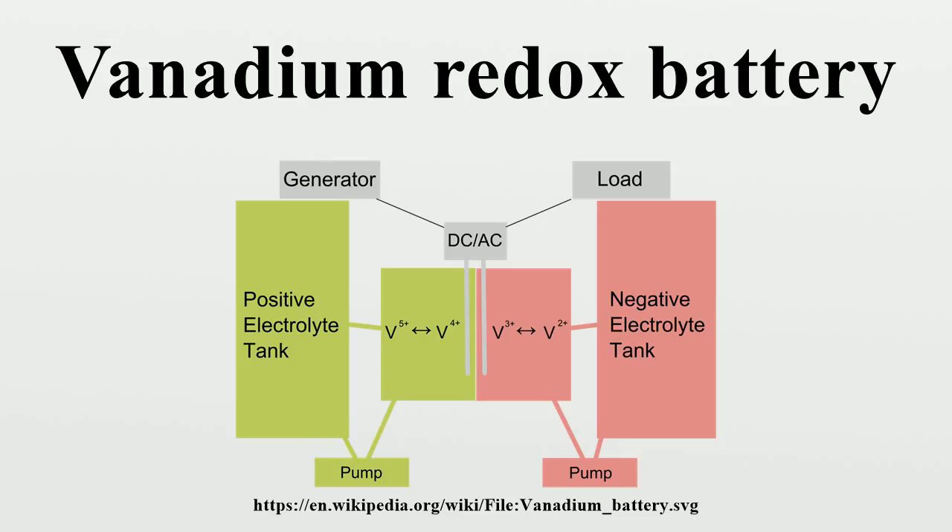In vanadium flow batteries, both half cells are additionally connected to storage tanks and pumps so that very large volumes of the electrolytes can be circulated through the cell. This circulation of liquid electrolytes is somewhat cumbersome and does restrict the use of vanadium flow batteries in mobile applications, effectively confining them to large fixed installations.